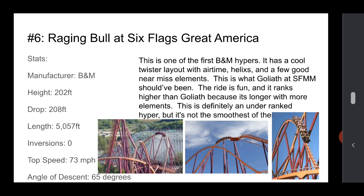Number 6 is Raging Bull at Six Flags Great America. I was originally considering Goliath, but Tanner helped me out with this. It's one of the oldest B&M hypers — it has a cool twisted turnaround and is full of airtime helixes, with a few good near-miss elements. I feel like this is what Giovanola was trying to go for at Magic Mountain — they have similar elements. It's definitely under-ranked, but it's not the smoothest of the B&M hypers. It's better than La Ronde's Goliath because it has a much longer length and a few more near-miss elements. Stats are good.